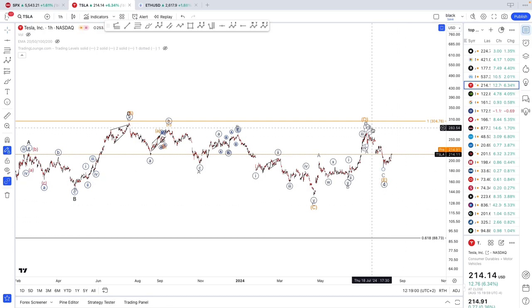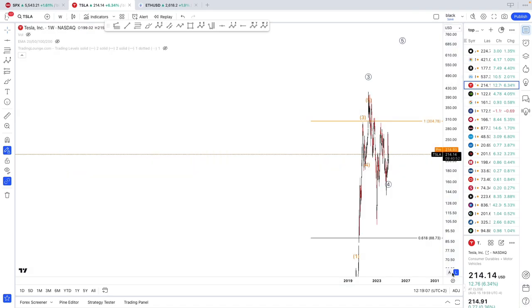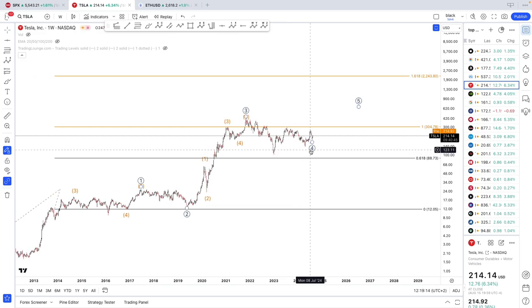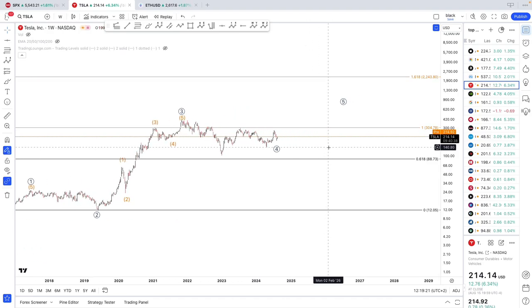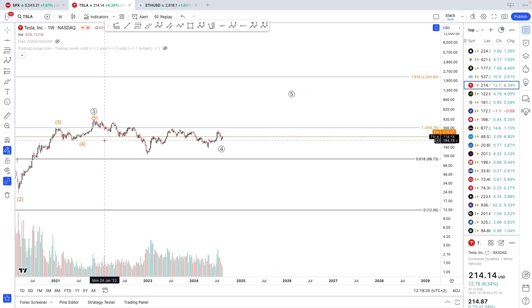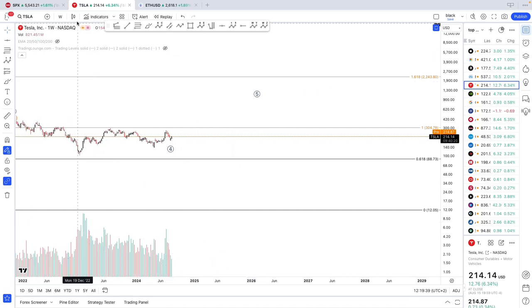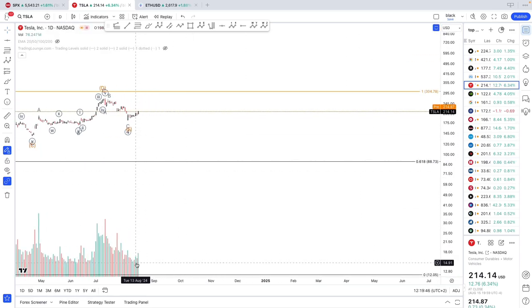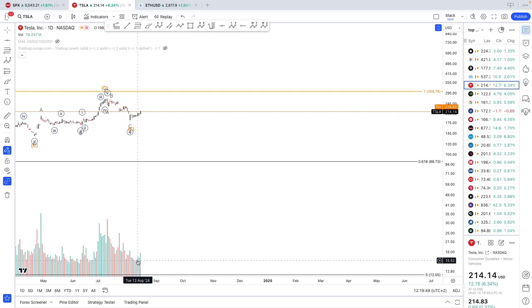Tesla is moving interestingly — I can see a bottom in place. Looking at the weekly for a triangle, I'm actually thinking about buying myself — obviously this is not financial advice. We found support and are developing a triangle around 200, which is very good. On the weekly volume, it's not too encouraging, but on the daily we are starting to get some volume. Yesterday's session was pretty good with a nice pump in volume, as was two days ago.